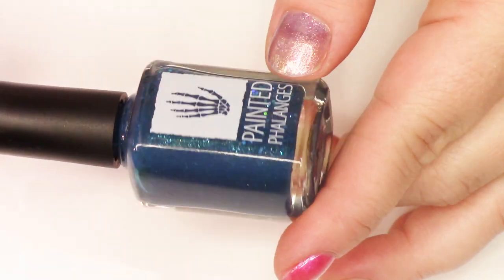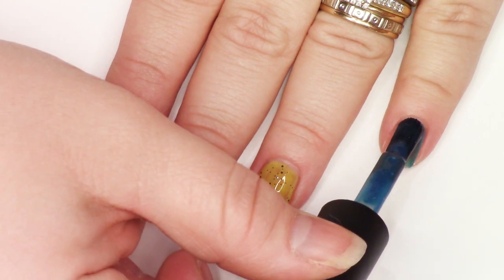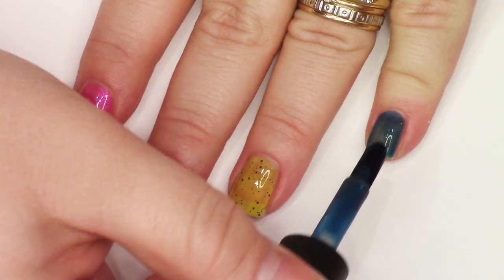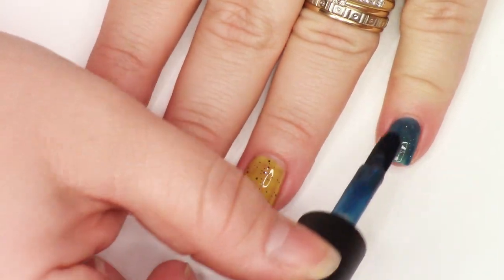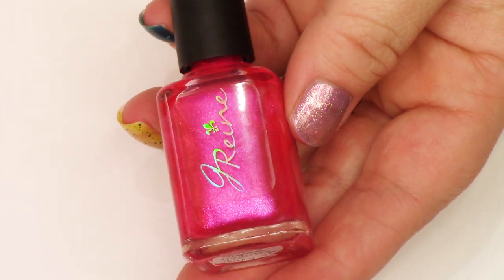I Am a Little Stitious from Painted Phalanges — a Michael Scott inspired polish. We have this lovely deep sailor to iron blue with green shimmer and green flakies. Super, super fun. All the Office polishes, you guys. Same thing with all the yellows — all the Office.